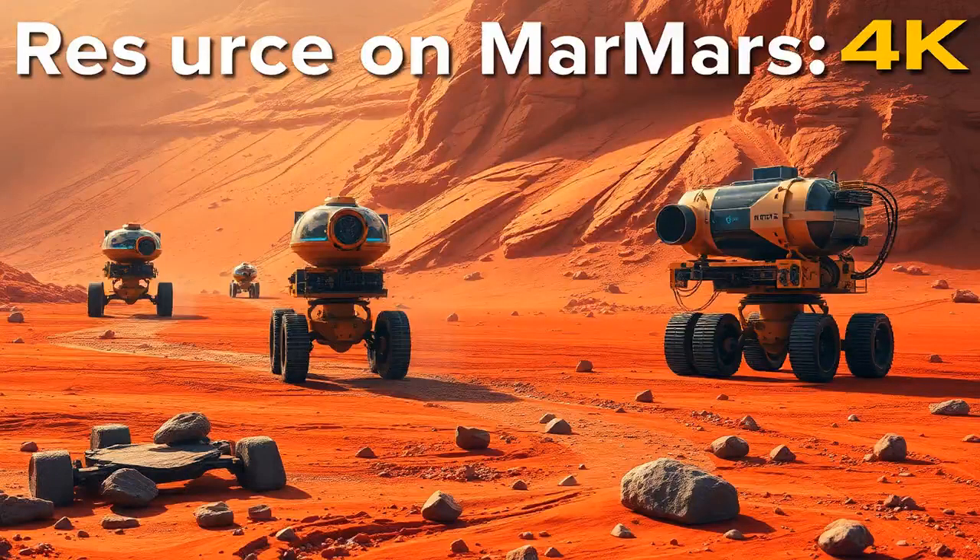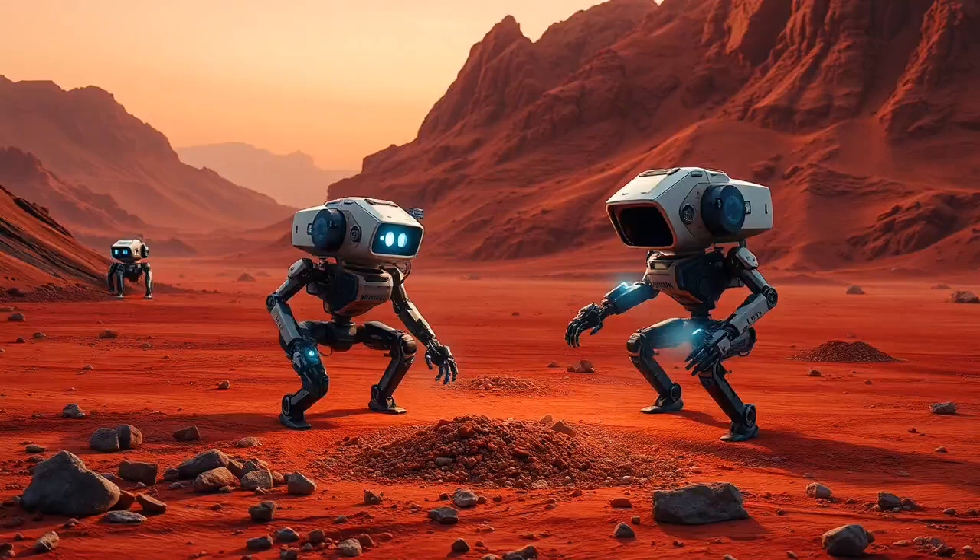But what do we build with? Good news — Mars has its own set of resources. One major player is silica, which we can turn into a glass-like material for windows and domes. And then there's iron oxide — yep, Mars has plenty of rust — which can be used to create iron for structures. And let's not forget basalt, a volcanic rock that's perfect for solid building materials. We're talking about mining Mars soil to get our building blocks. It's like turning the planet into Legoland.